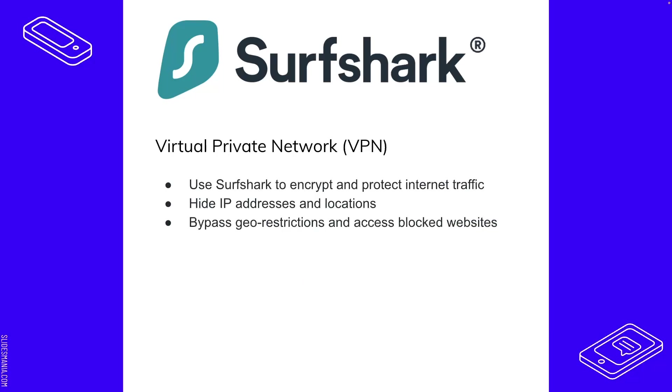A VPN — a virtual private network — encrypts and protects internet traffic on any device going in any direction, whether you're making requests or somebody is sending you something. It can also hide your IP address and your location so that nobody knows who you are or where you are when you're conducting your internet activities.